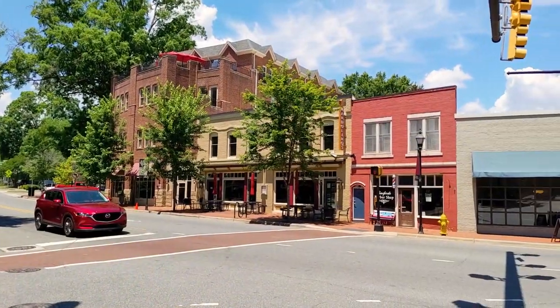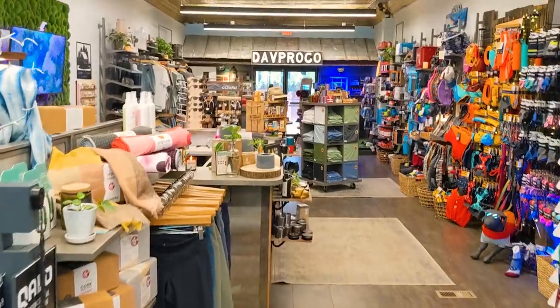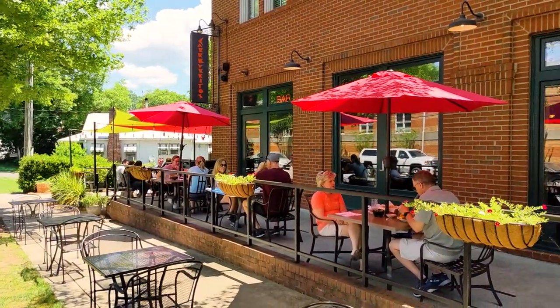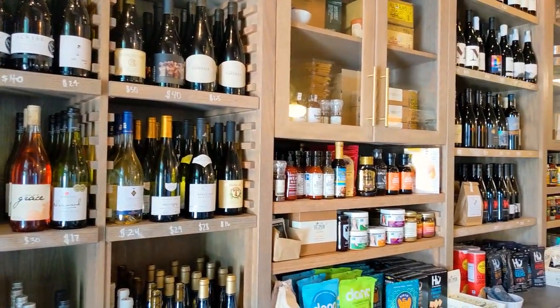The downtown area is truly a destination and a place where people go to relax, shop, grab a bite to eat, and socialize amongst friends. The downtown area also offers a variety of craft beer favorites and wine bars.